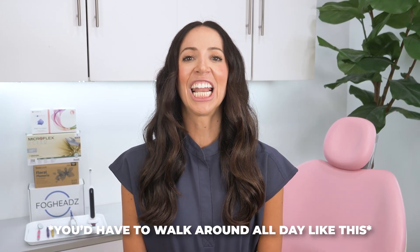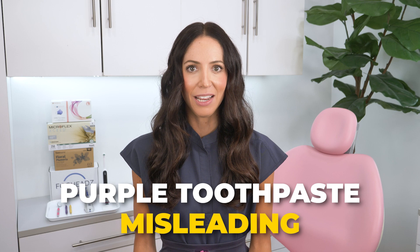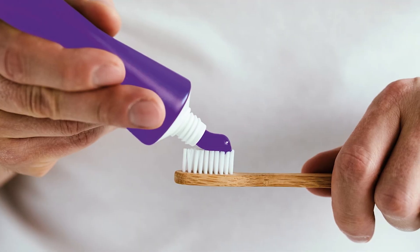You'd have to walk around all day like this just to keep some kind of effect — yeah, that's not going to work. Overall, purple toothpaste is misleading since it doesn't contain any whitening agents, and it's possibly unsafe as well. Some brands even claim their purple toothpaste helps prevent cavities, but many don't contain any cavity-fighting ingredients either. So not only are you not whitening your teeth, but you might also be missing out on protecting your teeth from cavities.